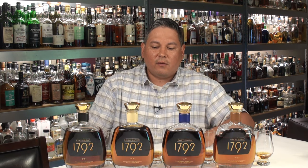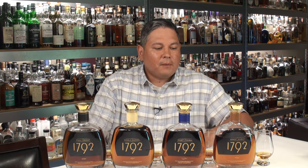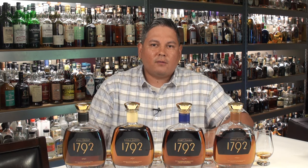Hello again, welcome back everyone. Liquor Hound here with you. Thank you for joining me once again for another Spirit Review video. Today we're going to be taking a look at the 1792 Special Releases. Now, of course, all these spawn from the original 1792 Ridgemont Reserve Bourbon, coming to us from the Barton Distillery there in Bardstown, Kentucky.